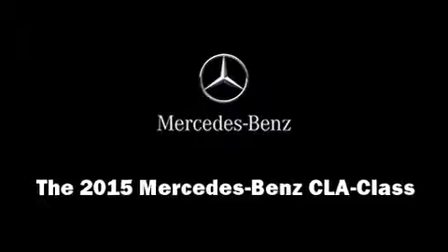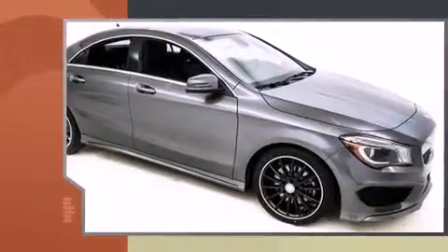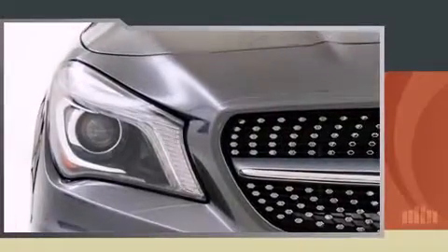The 2015 Mercedes-Benz CLA Class — this four-door, five-passenger coupe offers the features and options for which you've been searching. Mercedes-Benz made sure to keep road handling and sportiness at the top of its priority list, with an aerodynamic exterior design.